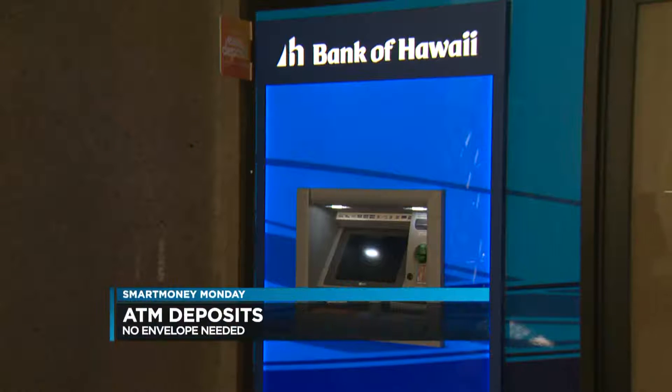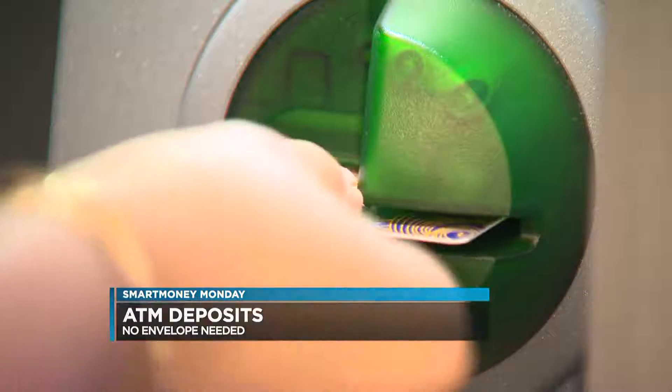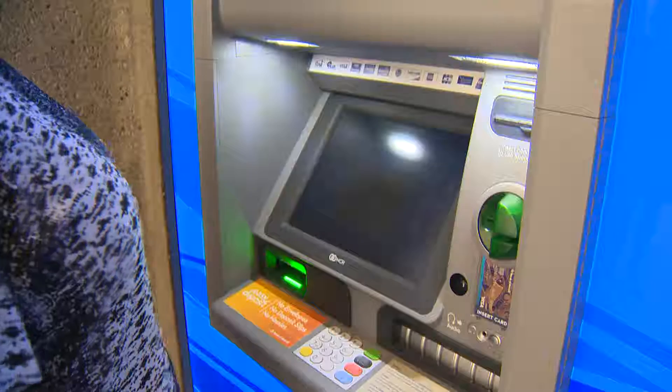What's another new way to make deposits? Another really popular way is through the ATM. Before, you'd put your money or check into an envelope to make the deposit. What's really gaining traction right now is envelope-less deposits — the technology is there at ATMs to actually make deposits without putting anything into an envelope. You can imagine a lot of people staring at the new ATM, maybe a little confused.